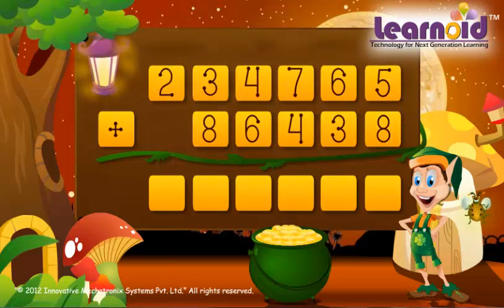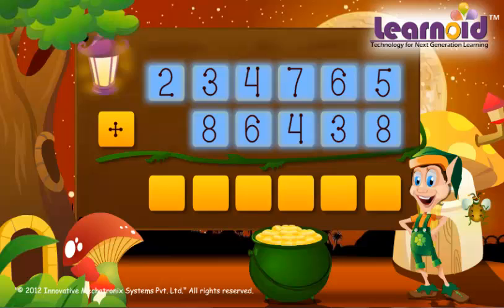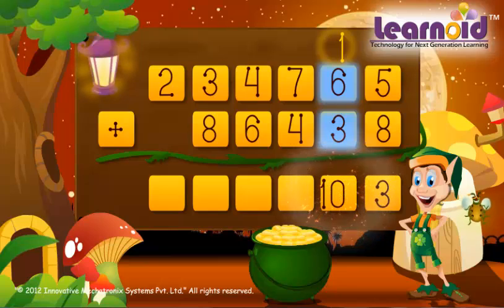The two numbers are 2,34,765 and 86,438. Starting from the ones column: 5 plus 8 is 13, write 3 carry 1. Tens column: 6 plus 3 plus 1 is 10, write 0 carry 1.